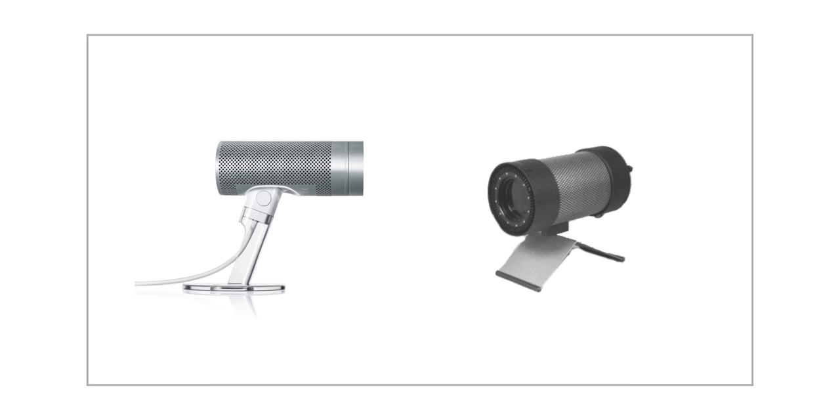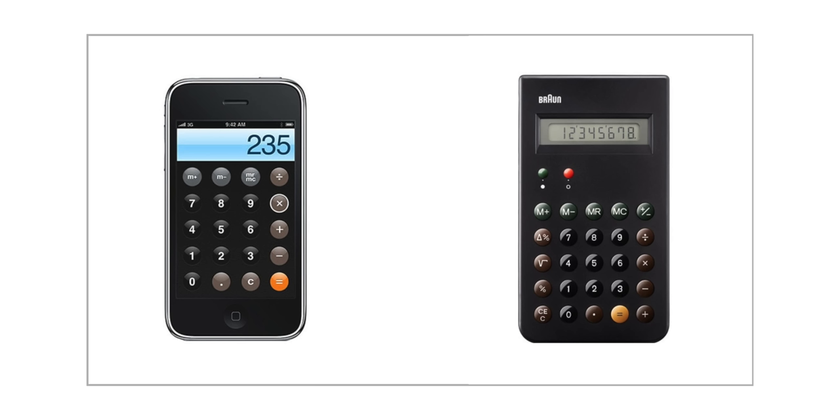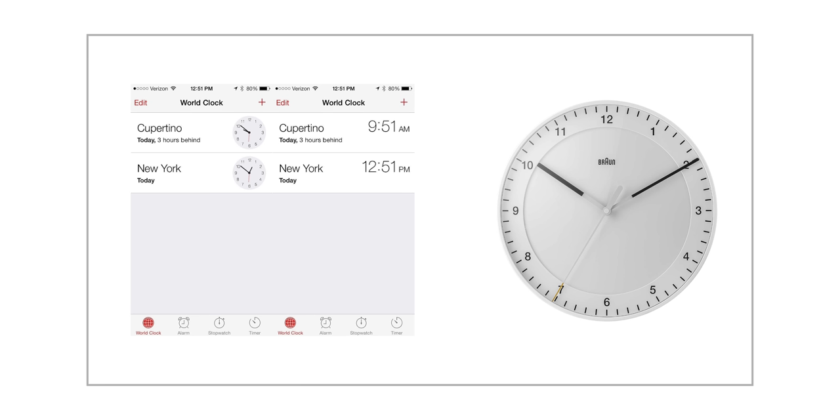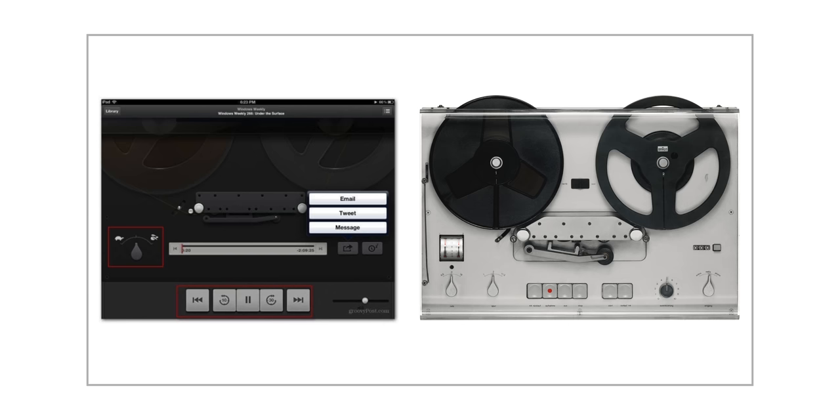This influence goes beyond hardware — we even saw it in Apple software. The most recognizable example is the calculator on the original iPhone, and here is a calculator made by Braun, designed by Dieter Rams. Looking at iOS 7's world clocks and then at clocks Rams designed for Braun, they look very, very similar — some sources have even claimed Apple used the exact same fonts. In previous versions of iOS, the podcast app featured a digital representation of a reel-to-reel system that looks just like the reel-to-reel system Braun put out — designed, you guessed it, by Rams.